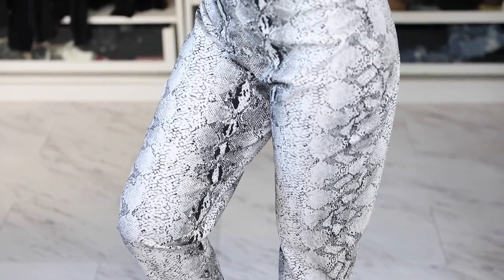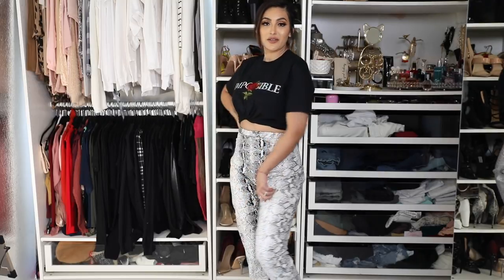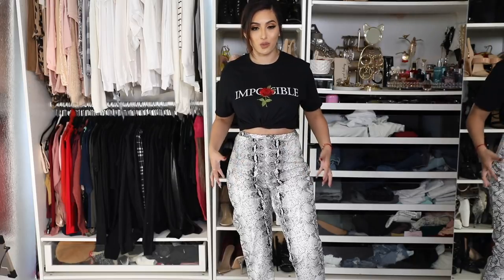Here are the next bottoms — leather snake print joggers. I think they look so badass! I'm still figuring out whether to wear them casual with sneakers or go the sporty-dressy route with heels. I do wish they had pockets, but they're really cute. They stretch a lot so they're very comfortable, and the inner material actually feels really warm.